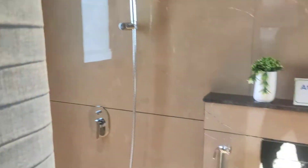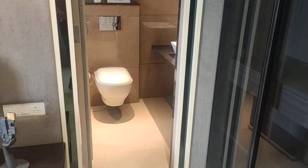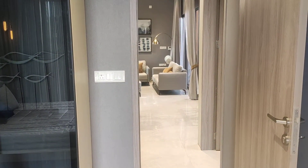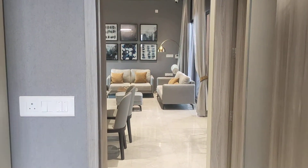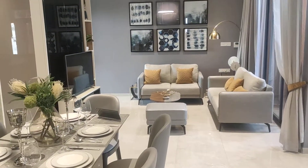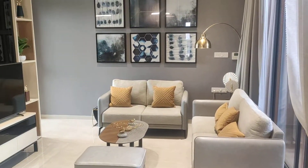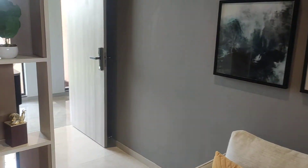This is a new launch segment at Wakad under PCMC with two and three BHK flats. We have some good offers — our official number is mentioned below this video. Please like this video, share it with friends and relatives, and subscribe to our channel for more updates. Please contact us as soon as possible. Thank you for watching and have a good day.